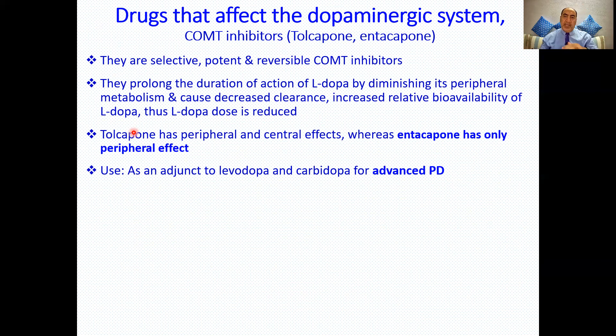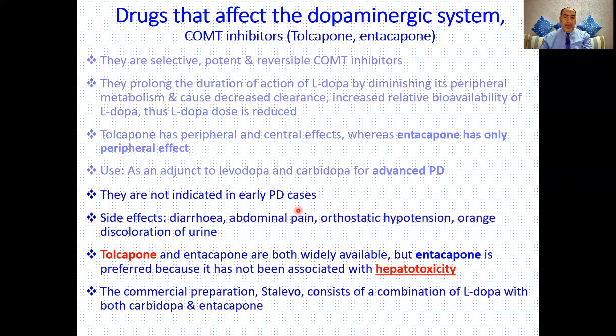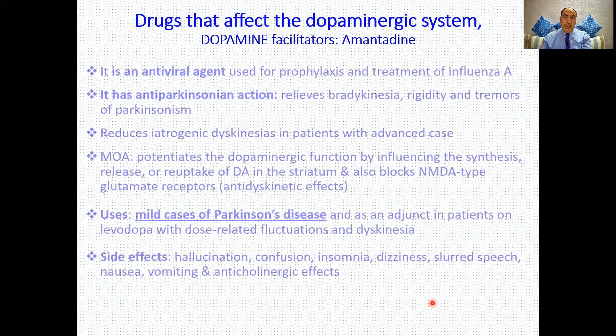COMT inhibitors are used as adjuncts to levodopa and carbidopa in advancing Parkinson's disease; they are not indicated in early disease. Side effects include diarrhea, abdominal pain, orthostatic hypotension, and orange discoloration of the urine. Tolcapone can cause hepatotoxicity, so entacapone — which works only peripherally — is preferred. A conventional combination preparation called STALEVO contains levodopa, carbidopa, and entacapone.